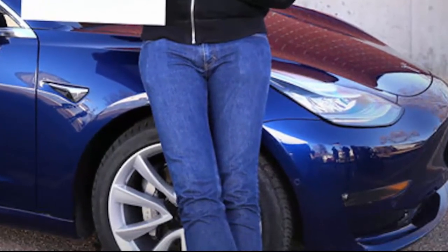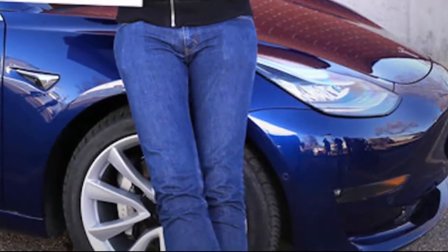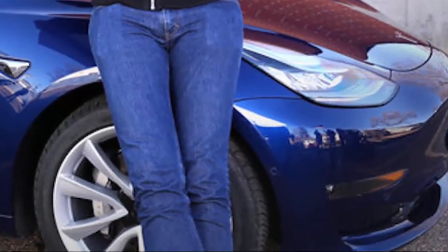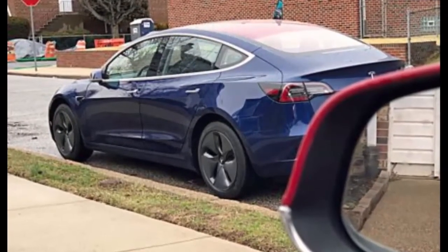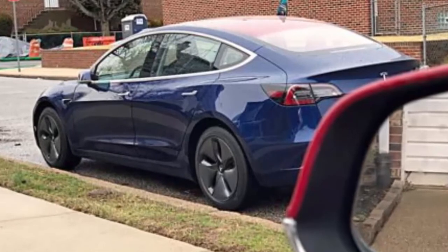Musk also expressed his fondness for his vehicle, calling it one of the most beautiful cars in the world. Musk said in his AMA: 'The most special thing about my Model 3 that I'm giving away is that it is one of the first ever made. The early models are made a lot by hand, and it is one of the most beautiful cars in the world. It is so special to imagine someone out there having one of the first Model 3s in the world.'